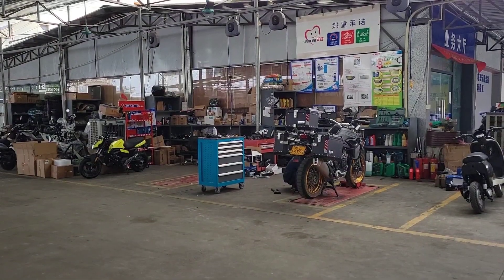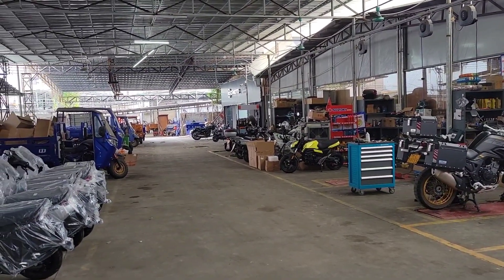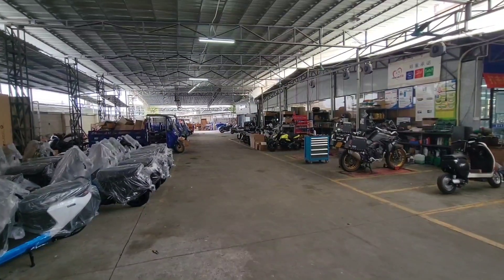I have to take my bike in for a few adjustments, so I thought we'd take a look around the shop while we're there. This is the back, the maintenance area. What will we find?